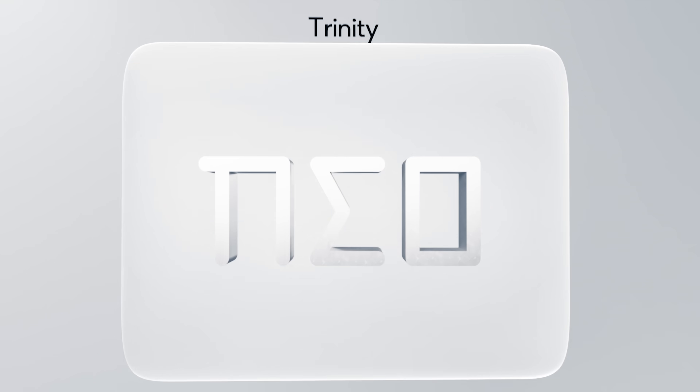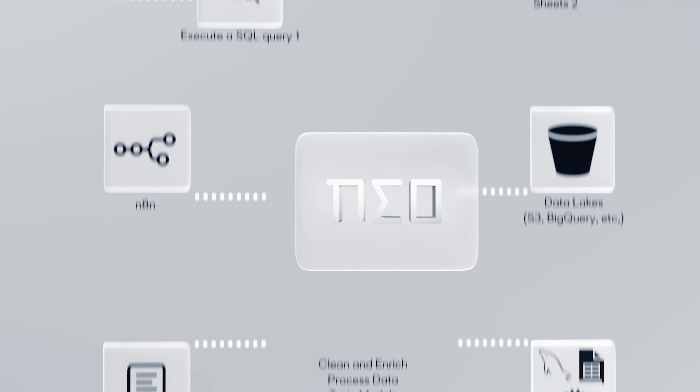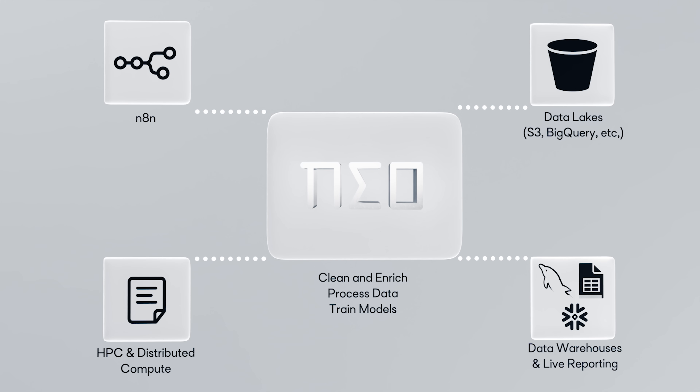NIO is built for production workloads. Soon it will plug straight into N10 to orchestrate agents and automate ML workflows end-to-end, with native support for Snowflake, Databricks, BigQuery, and more. And it learns from your expertise, making NIO truly yours.